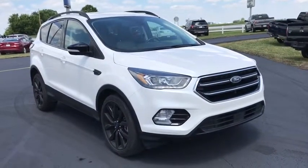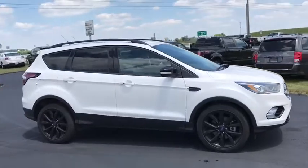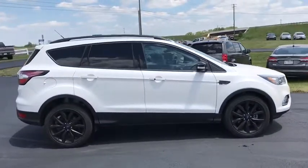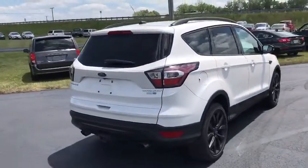You are going to love the 2017 Ford Escape. Gas engines flex, tow, sip and go with Ford Escape. This vehicle has less than 30,000 miles. Here are some of this vehicle's great options.